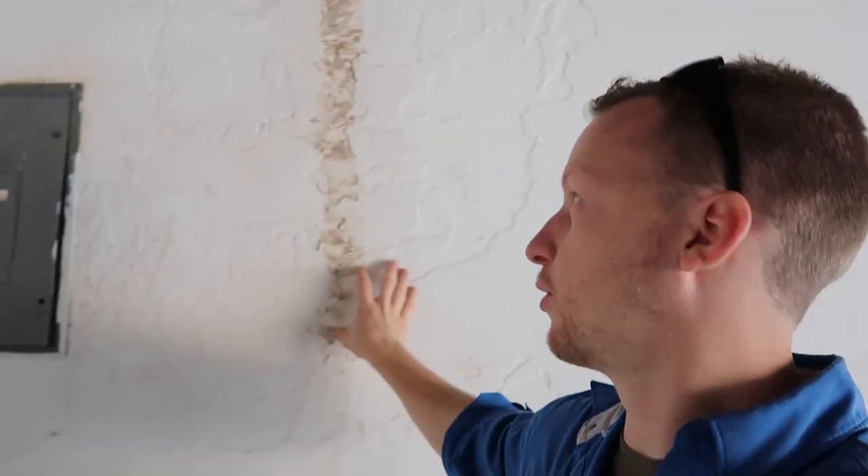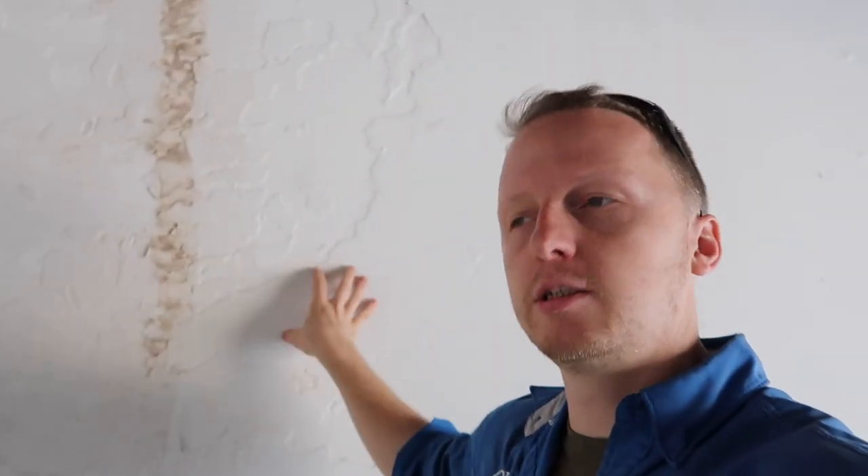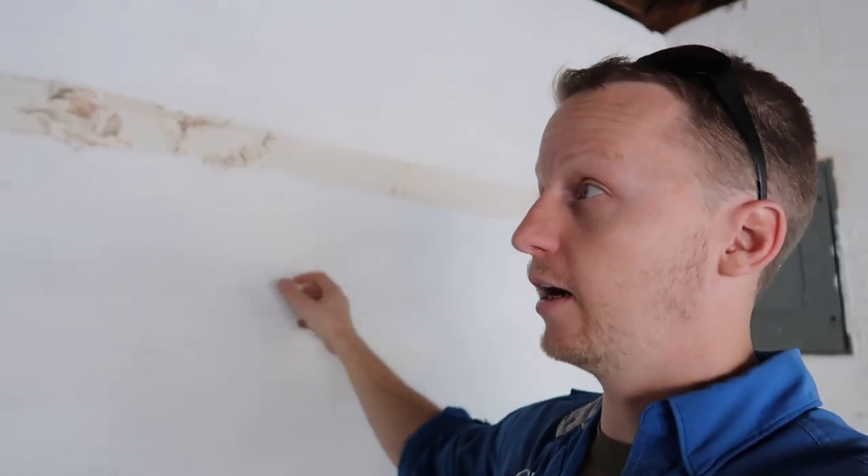Moving into the garage — we have termite damage across a huge portion of the wall here. As an inspector I can't see behind this wall, so I don't know how bad it is. The best thing I can do is note significant termite damage in the garage and recommend further evaluation. You might be able to ask if you can remove drywall, but the typical answer will probably be no. The client has to understand there's termite damage in the garage. A lot of this looks old and has been knocked down or painted over.